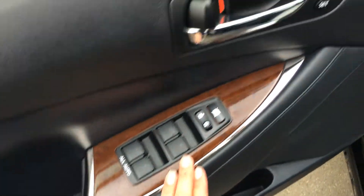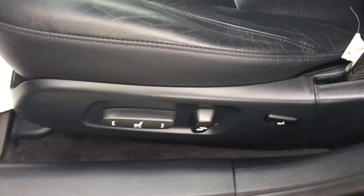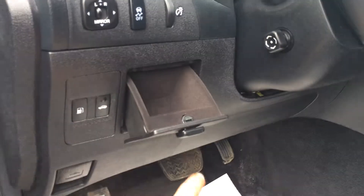Powered windows and locks, side window defoggers, driver's seat memory, storage on the side of the door, Lexus scuff plates, power adjustable front seats with lumbar support. Hood release, gas cap, trunk release, and a little storage unit there.